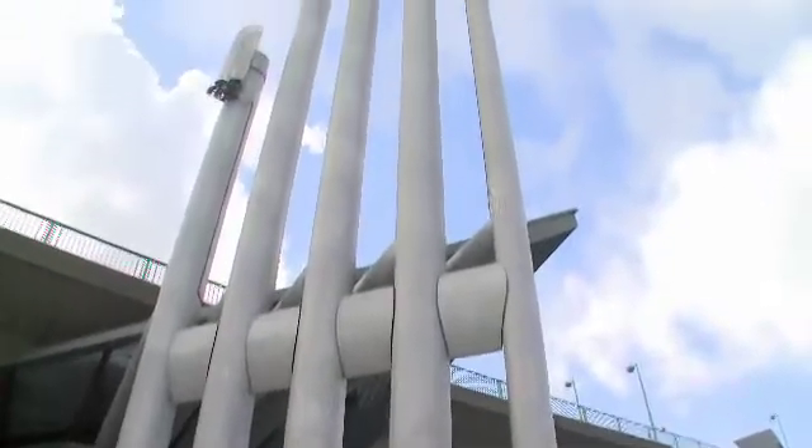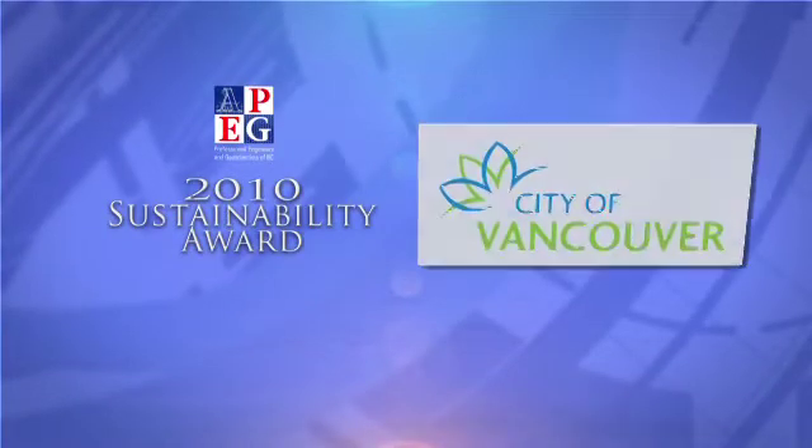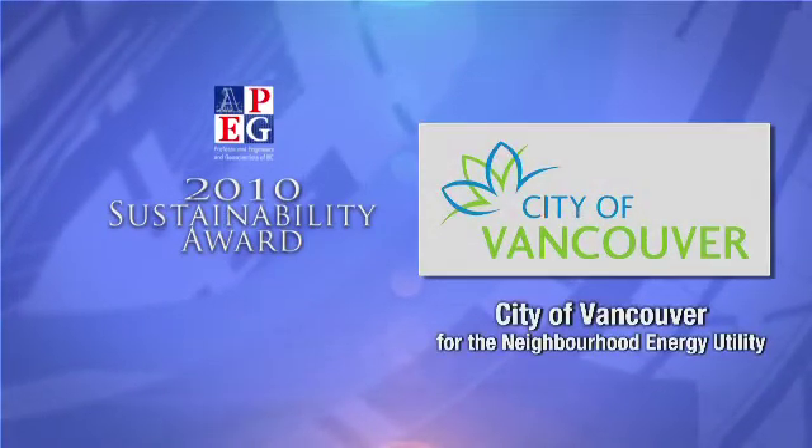For its inventive use of a renewable resource for the benefit of the environment and society, APEC BC is pleased to present the City of Vancouver with a Sustainability Award.